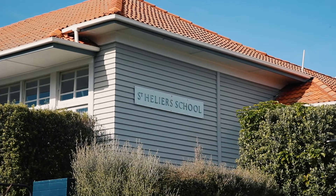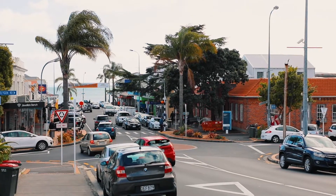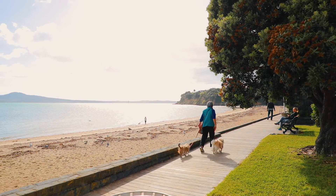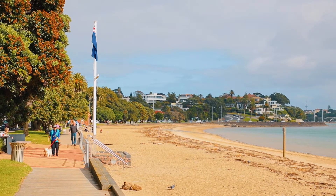Zoned for St Heliers School and Glendowie College, it's ready to simply move in and enjoy the warmth while you live the best bays lifestyle. I hope you enjoyed the video — come along to my open home, be quick, this won't be around long.